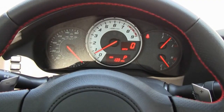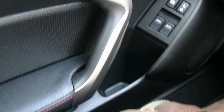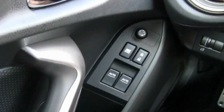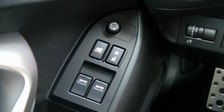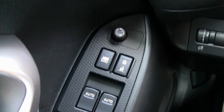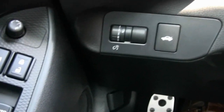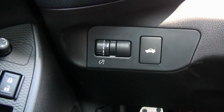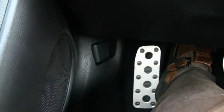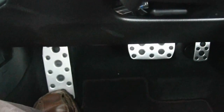We're going to start with the interior view of the Scion FRS, starting with the driver side. There's a cubby hole for a water bottle or other items. Here are the window controls with auto down and rear view mirror controls. On this side you'll see the trunk release and dimmer adjustment. The hood release is down there and you can see the metal race pedals.